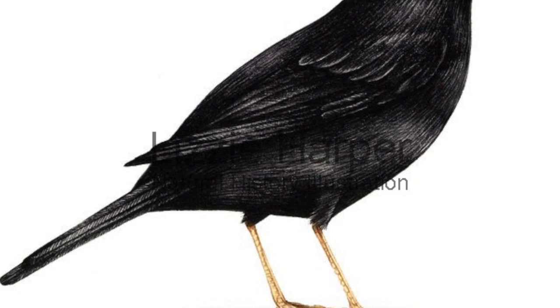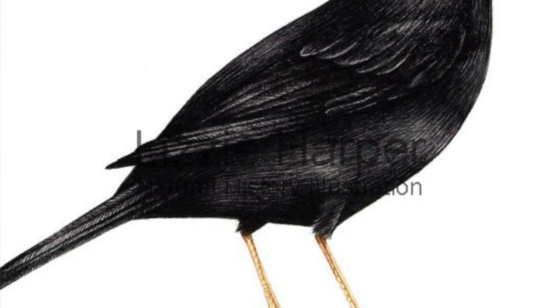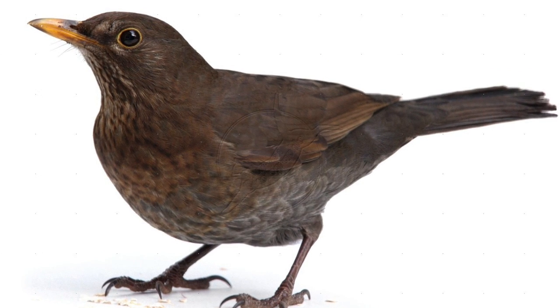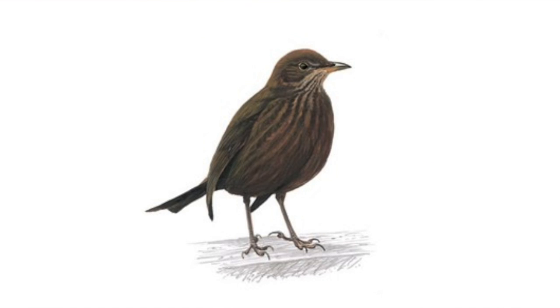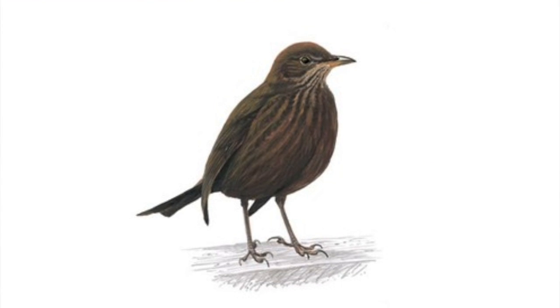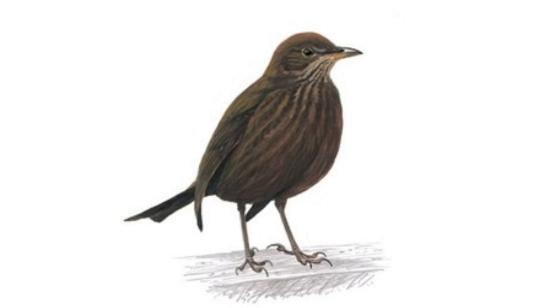Appearance. Females of this species are brown and the males are black. Male blackbirds have glossy black feathers and an orange beak. Females have dark brown upper parts and under parts and a yellowy brown beak. The juveniles are reddish brown with paler spots, similar to the adult female but more spotted.